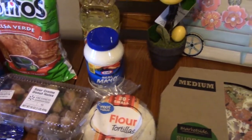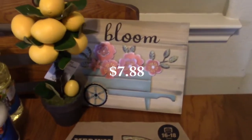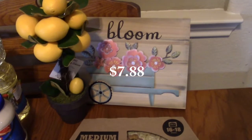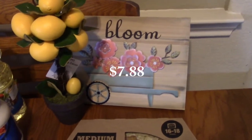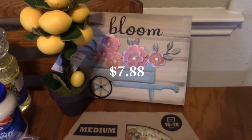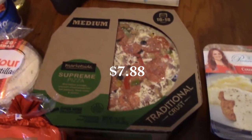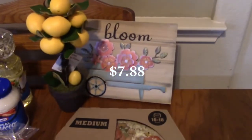They also had some nice decorative stuff for Easter and spring. I really loved this fake lemon tree because I can't grow a real one in the house, so I just put a fake one in there. It looked so pretty — it called my name and I was like, okay, I'm taking you home. And I also got a nice sign with 'bloom' on it to put in my kitchen for decoration.